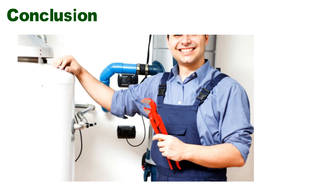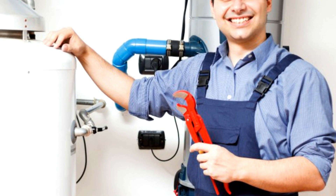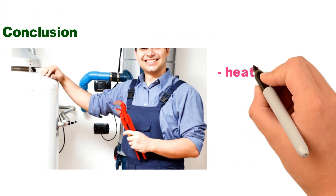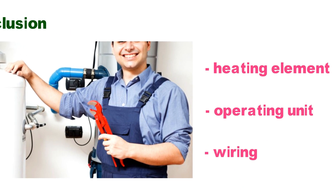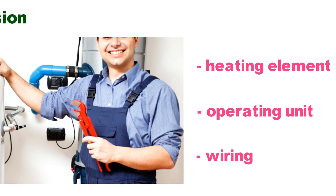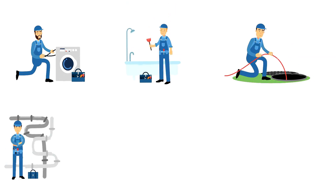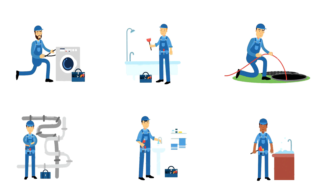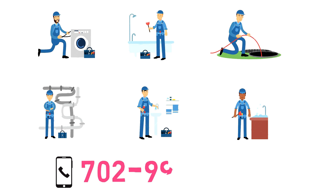We strongly recommend that you have your hot water heater inspected periodically by qualified technicians, like those you can find at Plumbing in Las Vegas, Nevada. There are several components that should be examined thoroughly when inspecting a heater, such as the heating element, the operating unit, and the wiring. Taking care of your equipment on a routine basis reduces the chances of breakdowns. We also provide reliable and prompt emergency plumbing services to Las Vegas residents around the clock. Please do not hesitate to call us at 702-990-9166 or complete the online form for more information.